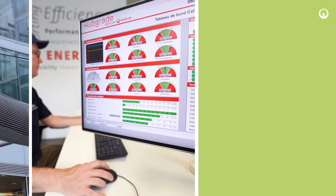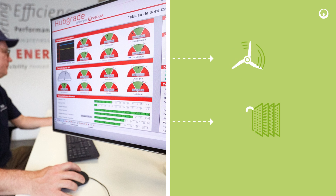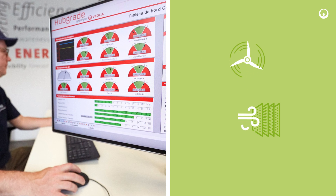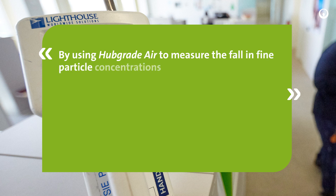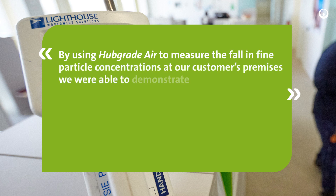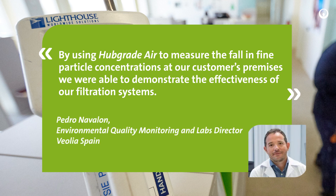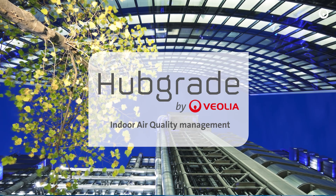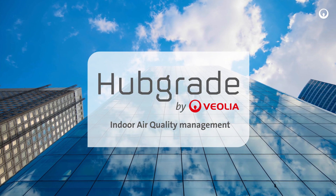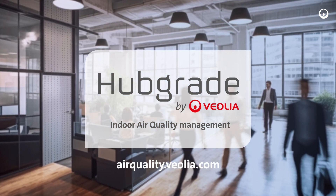Depending on the diagnosis, we can supply you with solutions to optimize management of your ventilation system and adapt your air filtration to reflect levels of outdoor pollution. With Hubgrade Air, we have demonstrated our filtration systems. Actively controlling your indoor air quality means cutting your energy costs and taking care of the well-being and comfort of occupants. Don't wait any longer to install Hubgrade Air in your buildings.